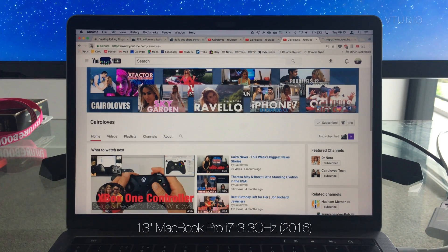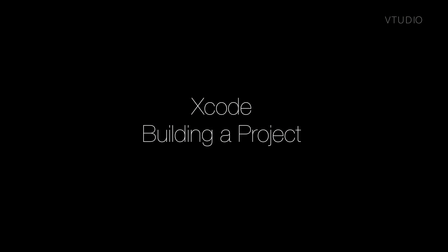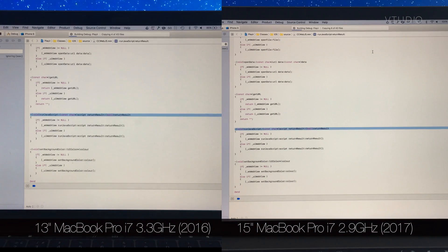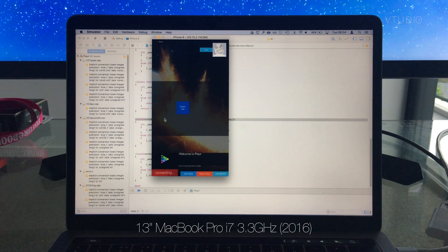Both machines felt just as sluggish launching new tabs, however I felt that the 2017 handled them slightly faster. Compiling code was twice as fast on the 15-inch thanks to its quad-core, however the iOS simulator was still unusable for OpenGL on both machines.